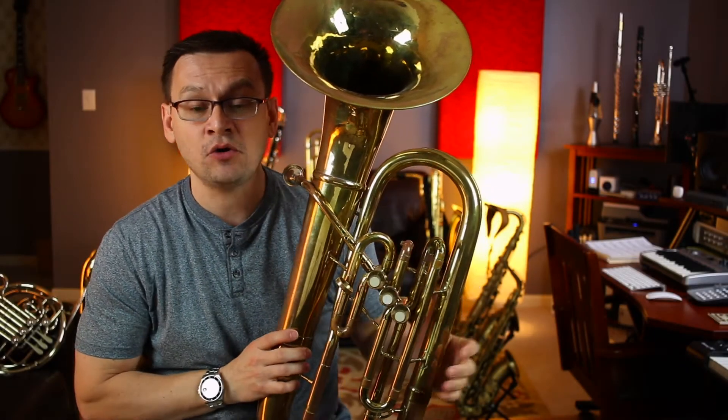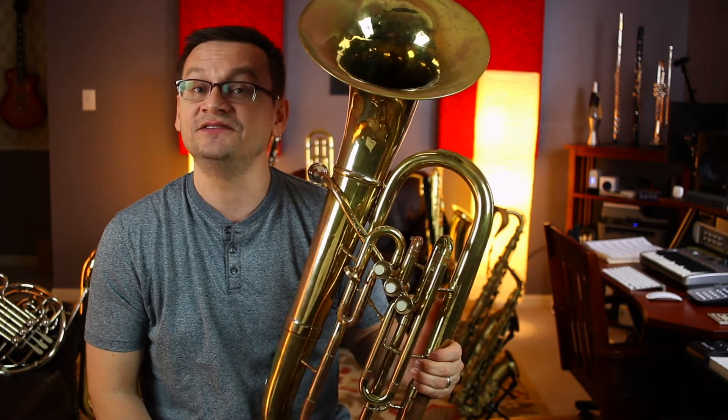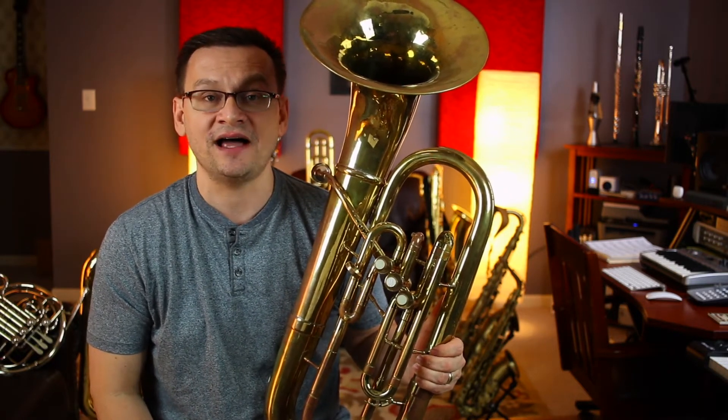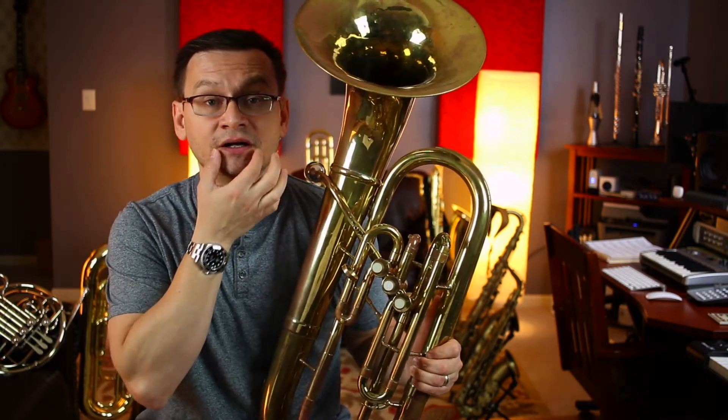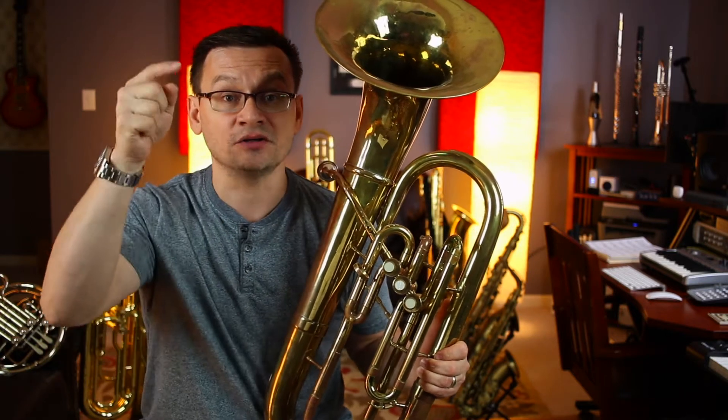In the upper left hand corner is the note D — D above the first ledger line on our bass clef. That note is fingered with no valves. However, you will use your embouchure to make sure that you're hitting the partial above high B flat.